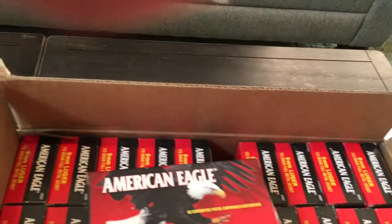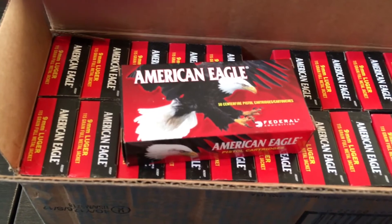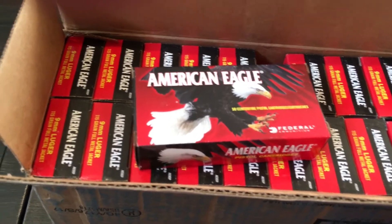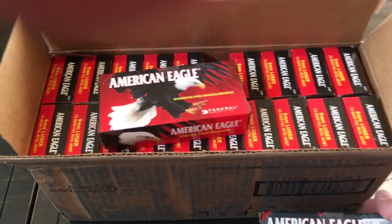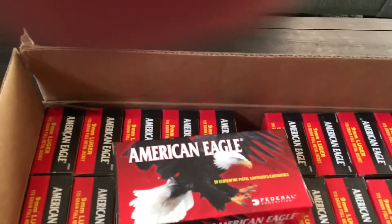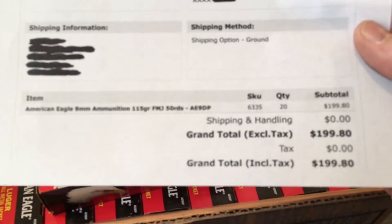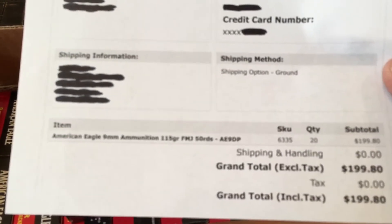After the rebate I think it's 15 cents a round, so it's half off or more. The biggest reason I bought this entire case is that I can actually resell it for that same $200 price, and once I take care of the rebate I will make 50 bucks just by ordering it and reselling all of it.